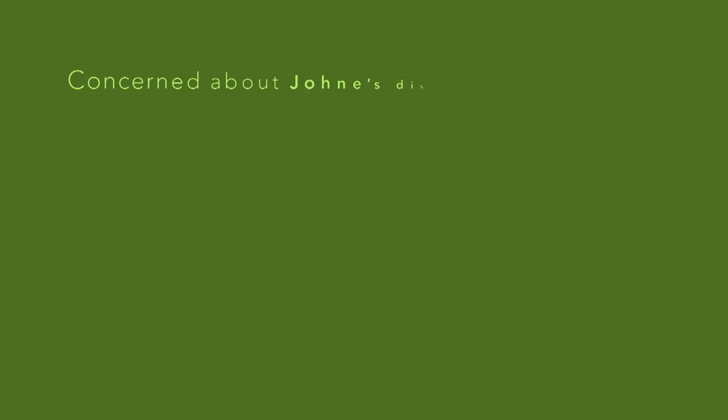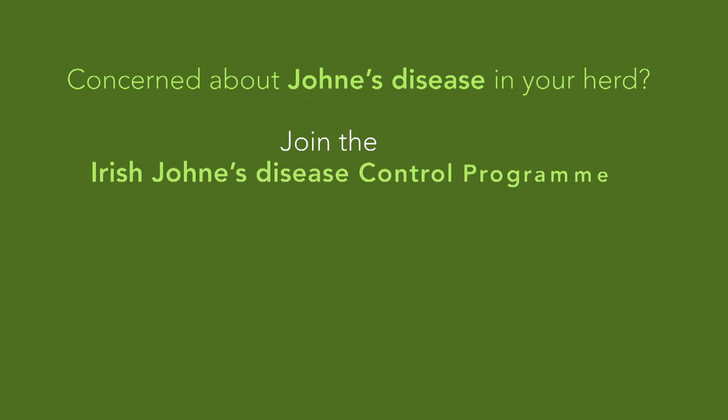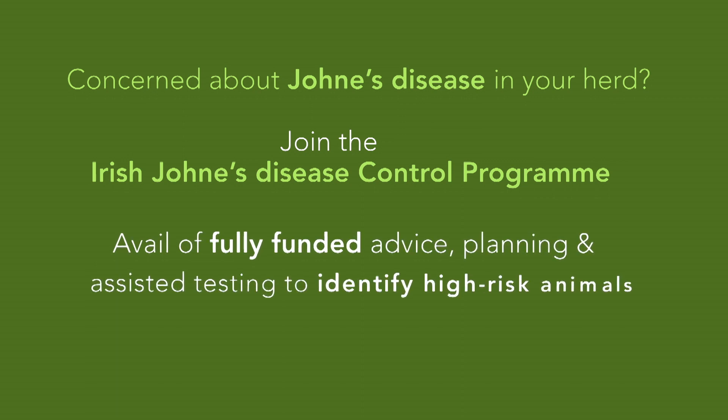Worried or concerned by Johne's disease? Why not join the Irish Johne's Disease Control Program? The program provides fully funded advice and planning for your herd from specially trained veterinary practitioners, and assisted testing to see whether your herd is infected and to identify high-risk animals.